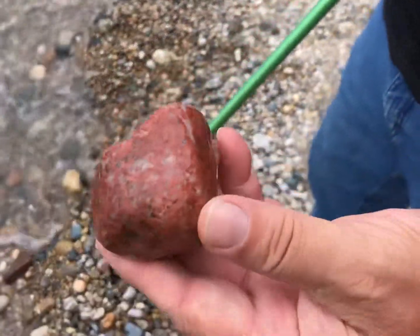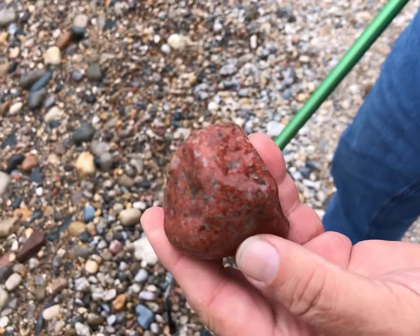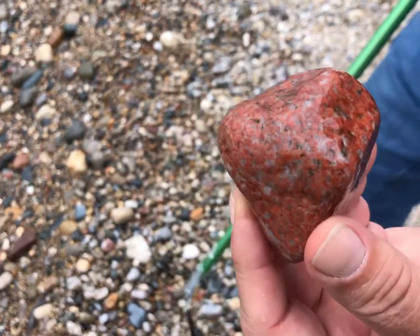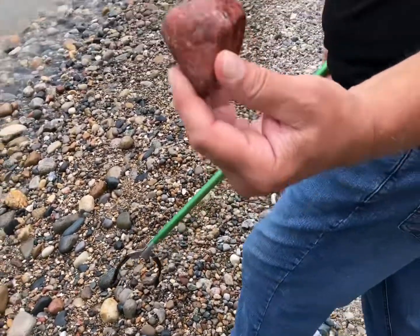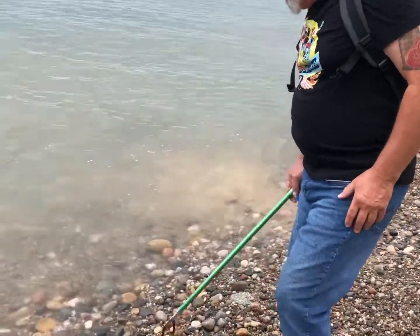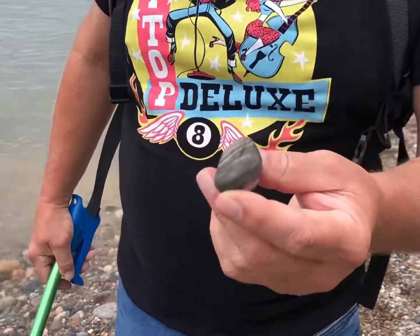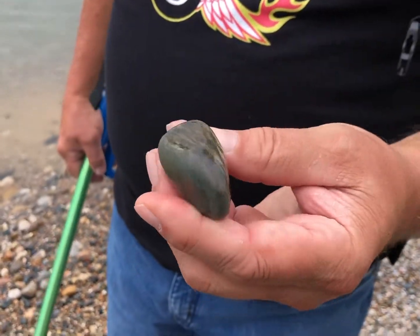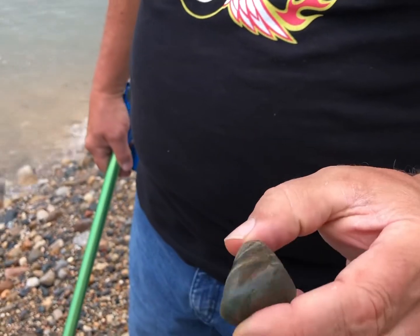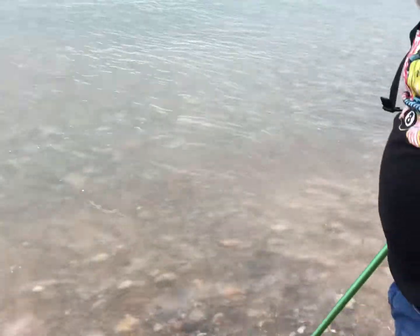It's got quartz in it — it's a piece of granite but mostly feldspar, so that's a very nice red rock. Very typical out here too. I think I see a piece of banded chert down here — that's always fun to find, it looks good in the garden. It's got a lot of history in it and it's very typical to find banded chert all over Michigan beaches.